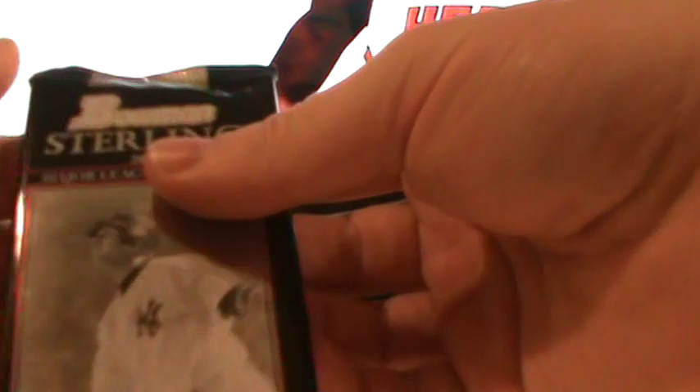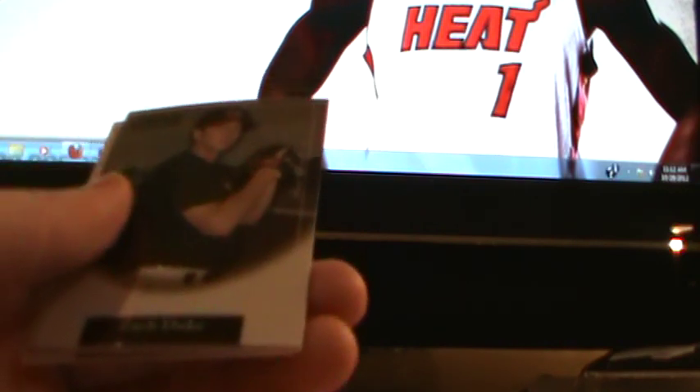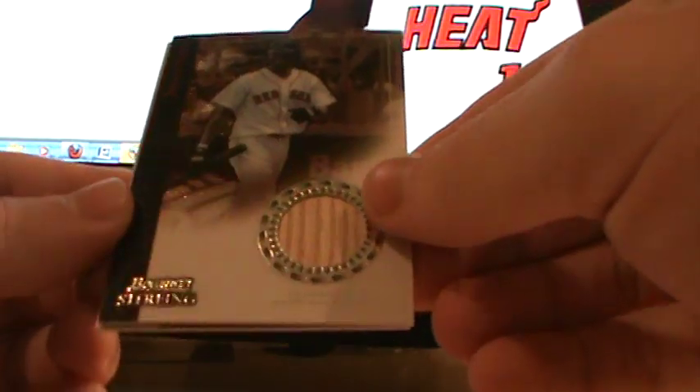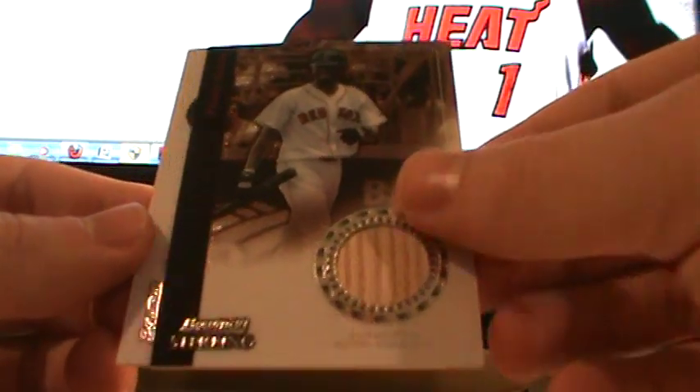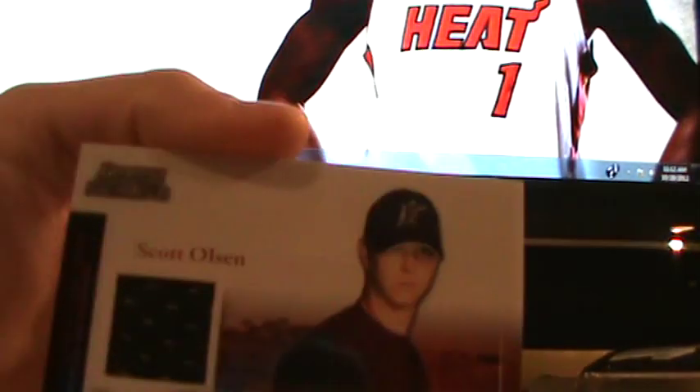I'm going to not look at the back because the back is the autograph. Zach Jackson, Zach Duke. I guess I've got to sort these cards. The Mariners — Pokey Reese, I remember you played a year with the Mariners — bat card. And Scott Olsen. Glad that wasn't a Felix Hernandez. Scott Olsen, autographed jersey card. That is not numbered.